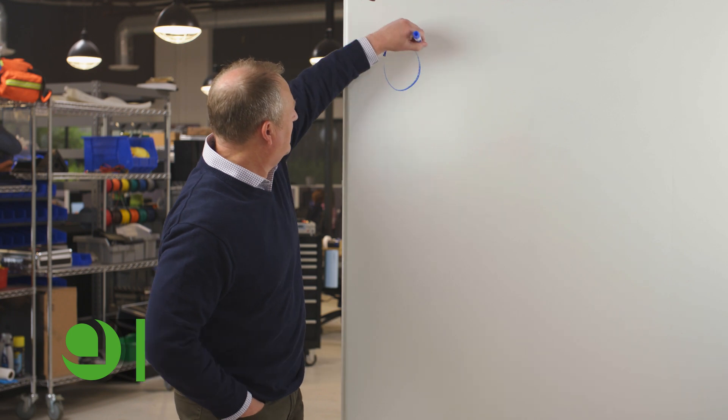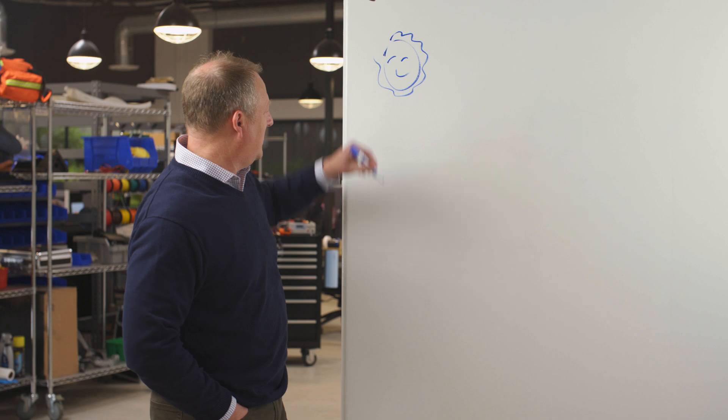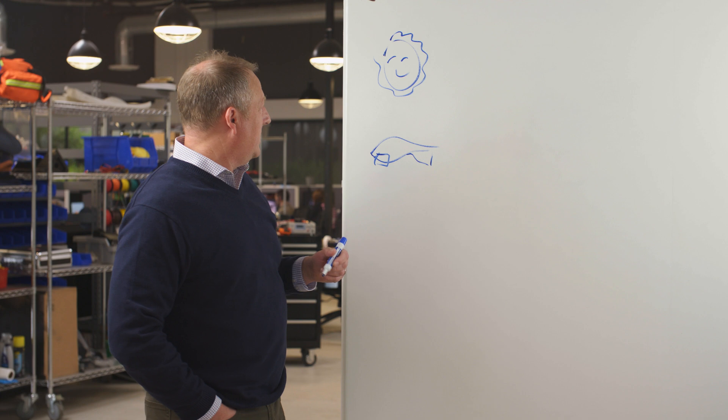A lot of people have asked: how does Aptera get 40 miles per day just from the sun? Well, here's how. First, you have to have a child's version of a sun — the Aptera. I'm an engineer, I'm not an artist.